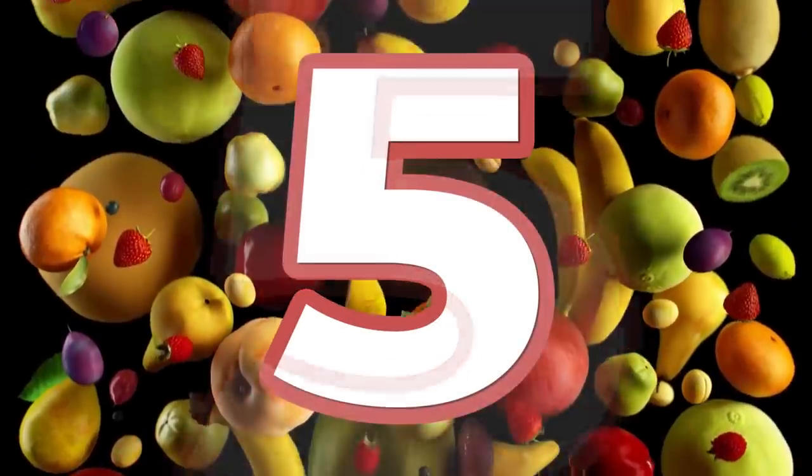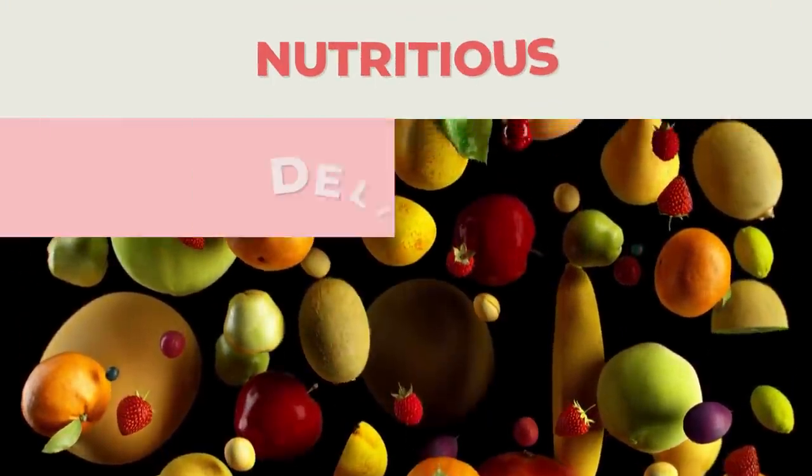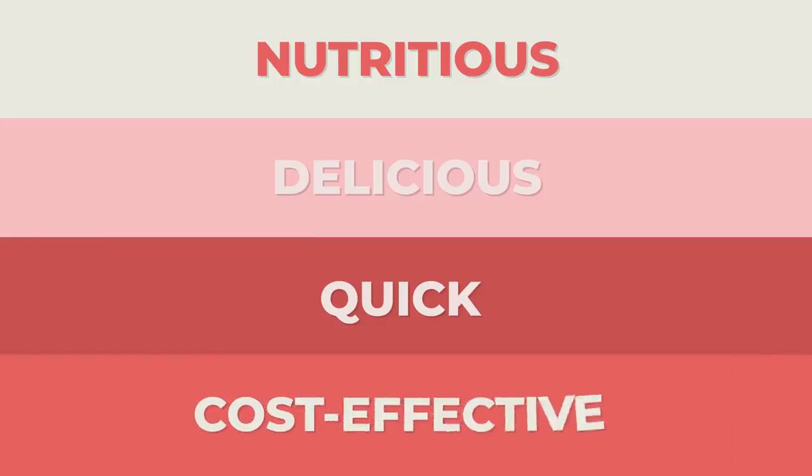That's why we're about to reveal 5 amazingly nutritious, delicious, quick, and cost-effective breakfast alternatives, so you can finally skip that cereal aisle.